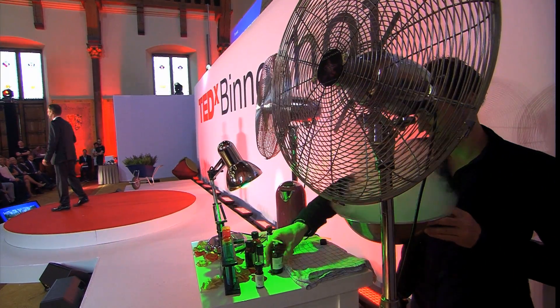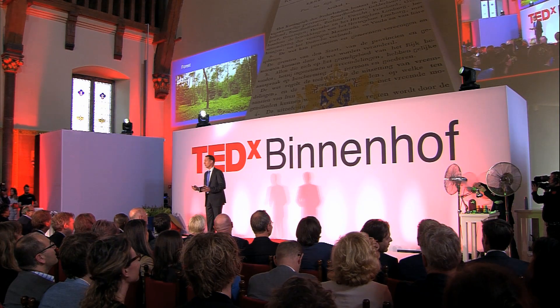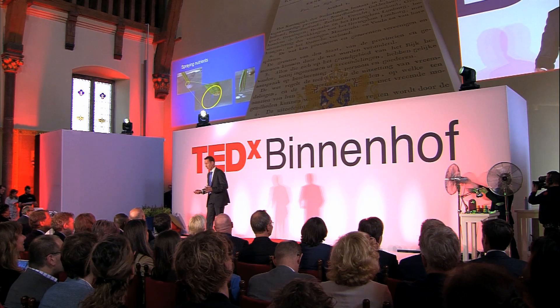Modern nature has a solution for every problem. Imagine walking in a pine tree forest after a thunderstorm, looking at the glistening trees, and inhale, and smell the pine. I bet you can almost smell the pine here at the Ridderzaal. But do you know where it came from? The high electrical charge between the tree and the lightning puts stress on the needles of the pine tree. Because of this stress, the needles spray a substance. The spraying of the substance has caused the nice smell.